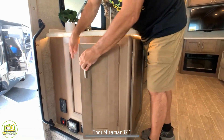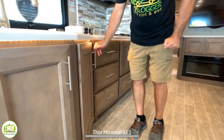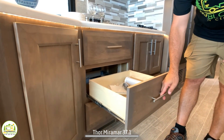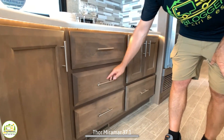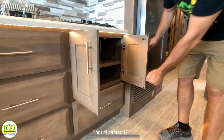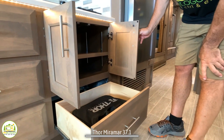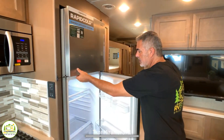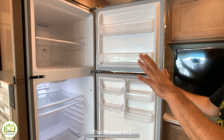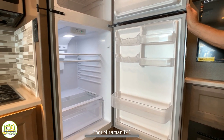Wrapping around from there, you have plenty of storage underneath the kitchen sink area, fully extendable drawers for kitchen utensils, more storage space underneath the cooktop, and a nice deep drawer for pots and pans. The refrigerator is a 12-volt fridge — very good size with a large freezer and large refrigerator space for all your cold storage needs.